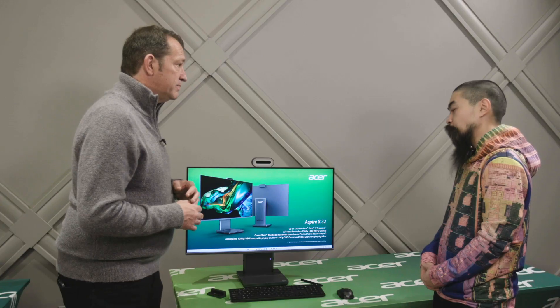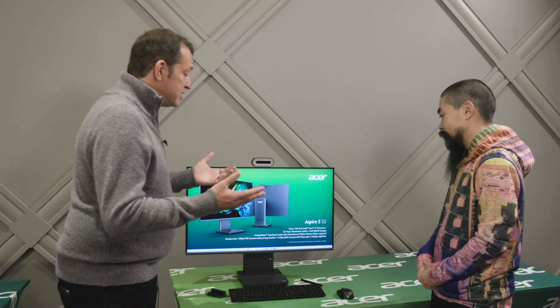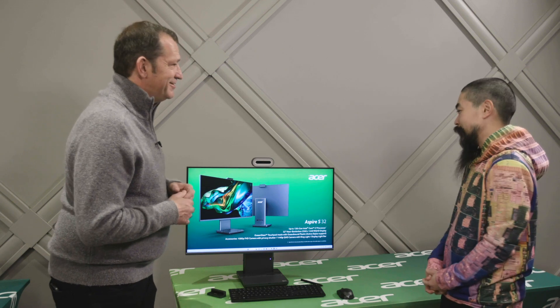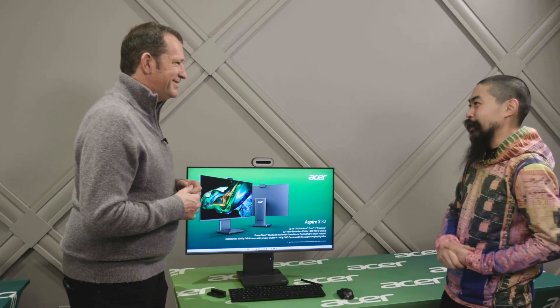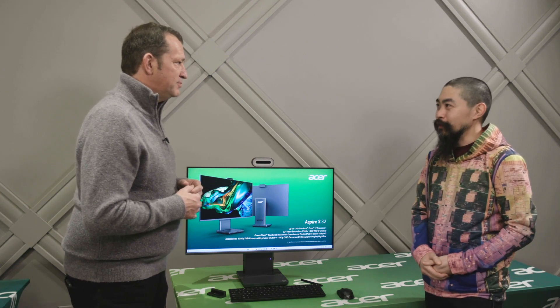The 27-inch does, unfortunately, lose the detachable touchpad. The system ships with a wireless mouse and keyboard. Thank you so much for the flyby with everything Acer has for CES 2023. Great new designs for 13th Gen — thank you for talking tech with me.